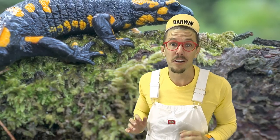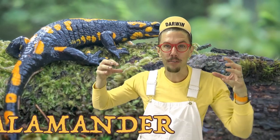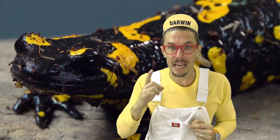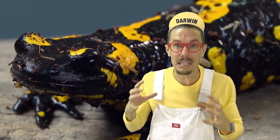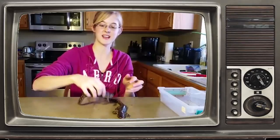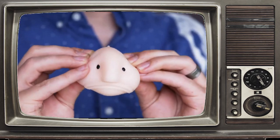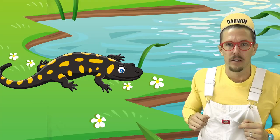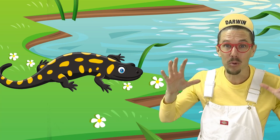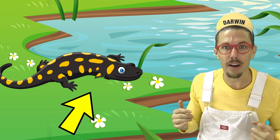Another amphibian I want to talk about is a salamander. They're like a long frog with a tail — a slippery, slimy lizard that lives in the water and on the land. Tired of poking slimy salamanders? Order a squishy fish. Pull it any way you'd like. Squishy fish love to be massaged.